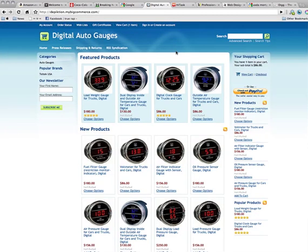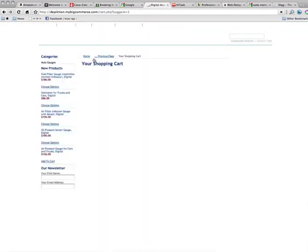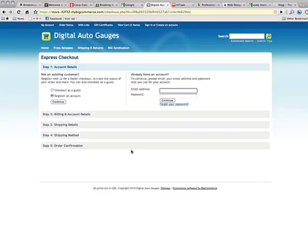Ease of use is also an extremely important factor of web design. As you can see from Digital Auto Gages, a website that we at Coalition Technologies also built, it's very simple to buy a product. Simply click a product, select what options you want, click Add to Cart, click Proceed to Checkout, and then you have a one-page, easy-to-use checkout process that clearly labels each step until your order is confirmed.